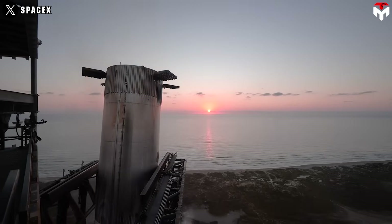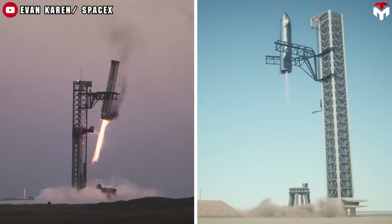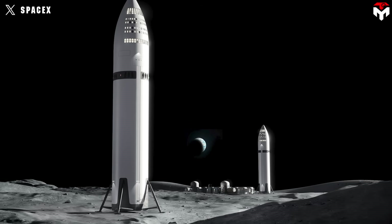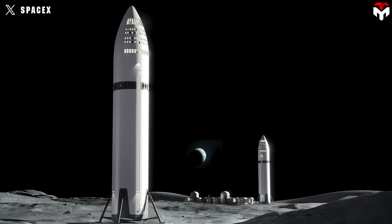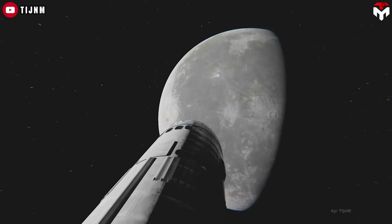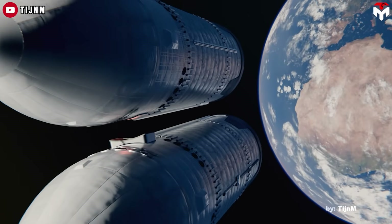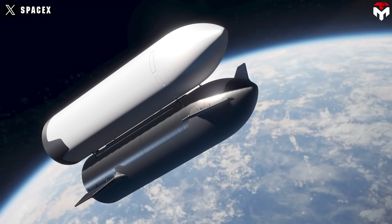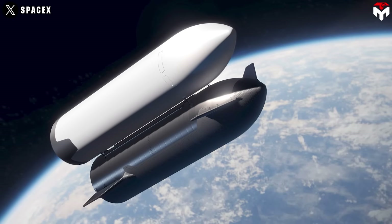The mission will also involve launching and returning the Super Heavy booster. SpaceX aims at Starship's full reusability this year, which is crucial for future missions like Artemis 3, scheduled for 2027. In Artemis 3, the Starship Lunar Lander will fly to the Moon, so it will need to be refueled in orbit by multiple Starship tankers. SpaceX plans to demonstrate in-space refueling of Starship this year to prepare for that.